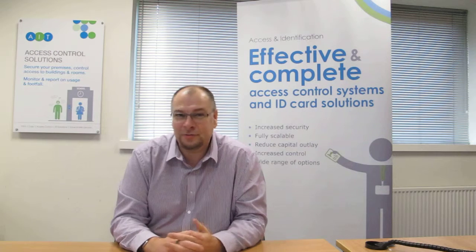Hi, I'm Steve Blake. I'm the Solutions Consultant for Access Control and ID Systems here at AIT. I've been advising customers for over 15 years on keeping their property and their areas secure.